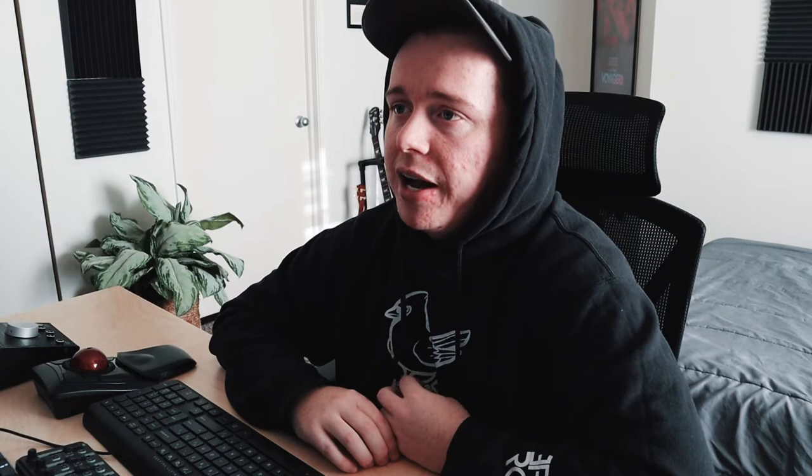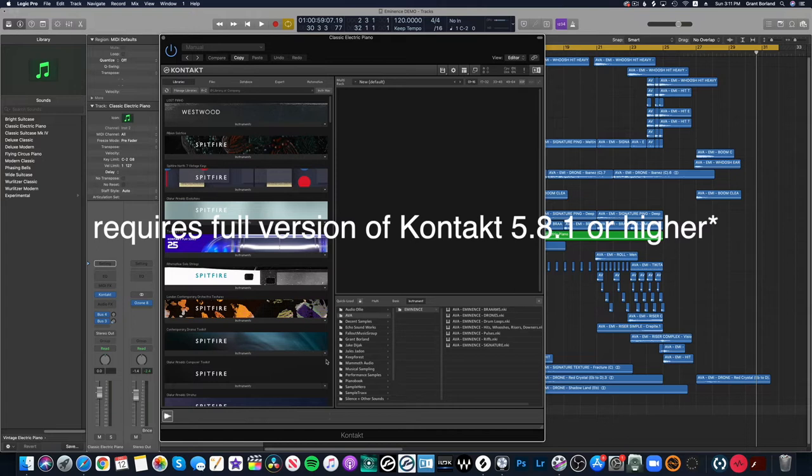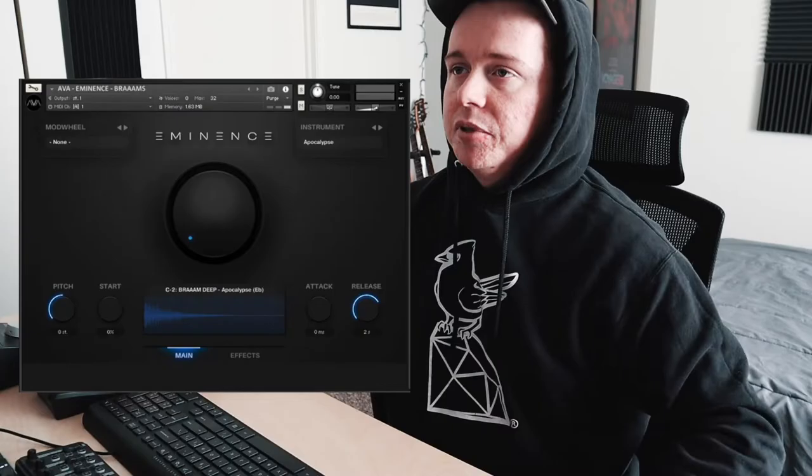It's not even necessarily just a good variety of sounds — it's also very well-crafted sounds too. The sound designers over there at that company do some really impressive stuff and I feel like their sounds are very cutting edge. So let's open up an instance of this sample library and play around with it. Here we go — it requires the full version of Kontakt to run. If I open it up, it's broken into a few different categories: you've got Brahms, drones, drum loops, hits, whooshes, risers, downers, pulses, riffs, and signature sounds. Let's open up Brahms first.